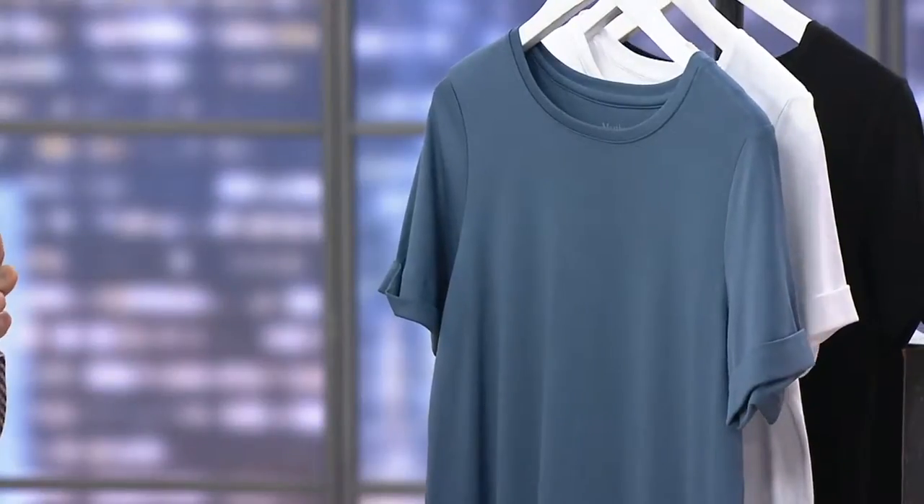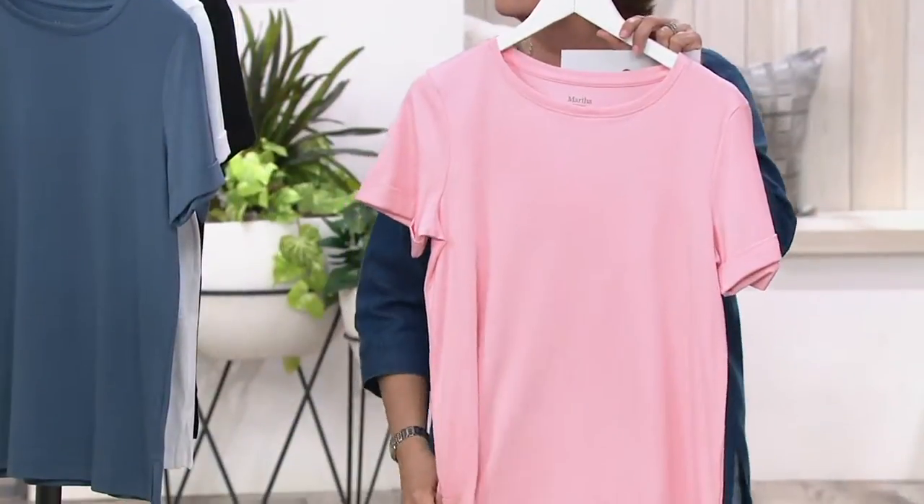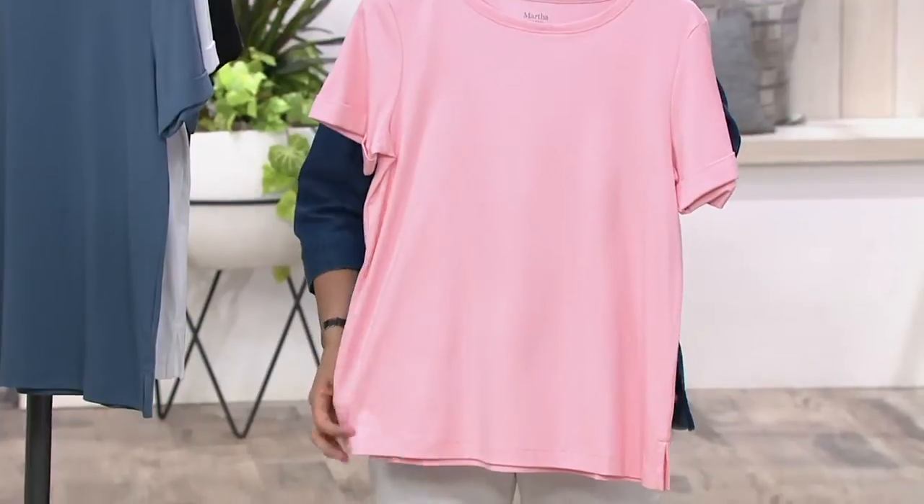Look how summery and springy and warm that pink is with a white jean — the Peony. That's such a good shade of pink. Such a nice shade. Martha does pink really, really well, the same way she does navy so well. I'm really picky with pink and I don't gravitate towards it, but I think these really are soft and lovely.